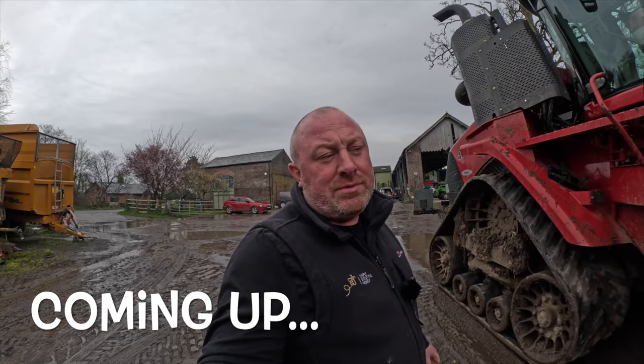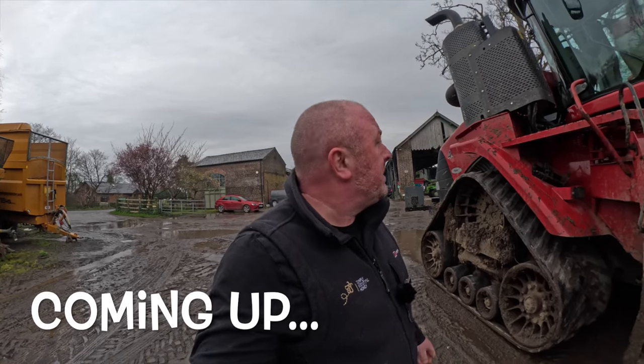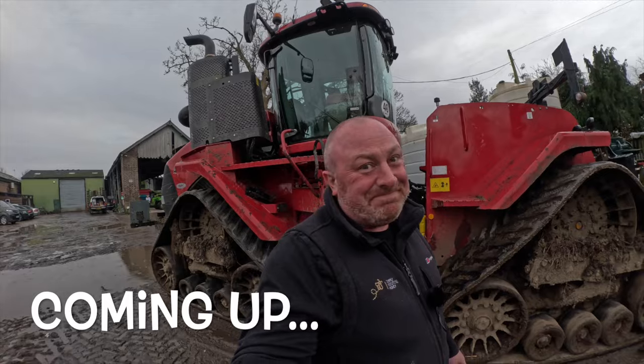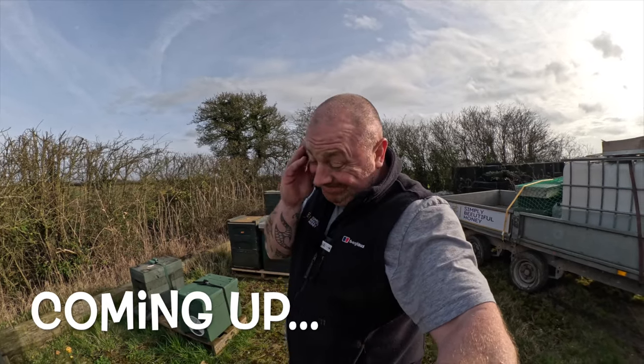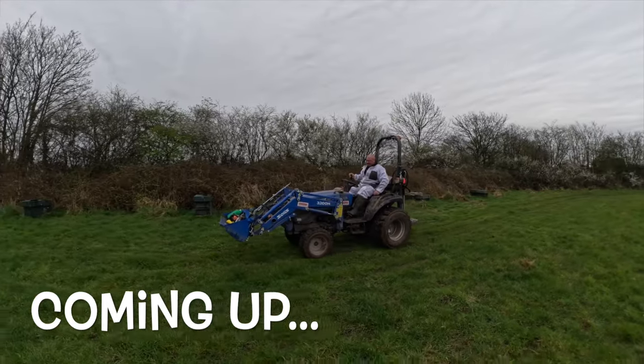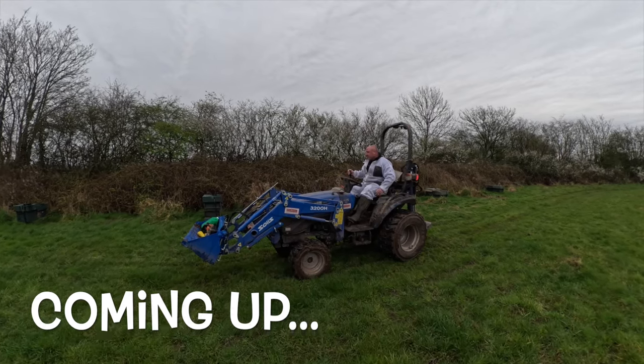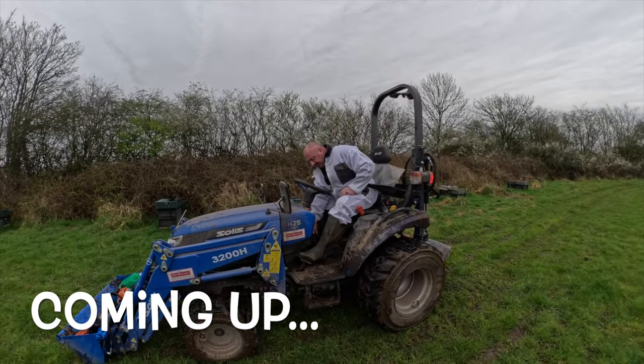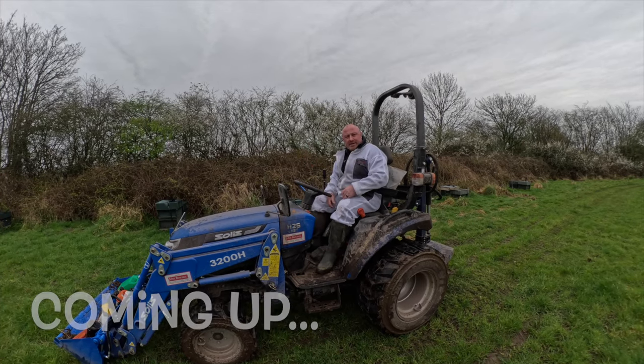The problem is now I can't get over to the bees over the field because it's put that much rain down, so there's only one thing for it — I might have to take the quad track. That's one way of getting onto the field.